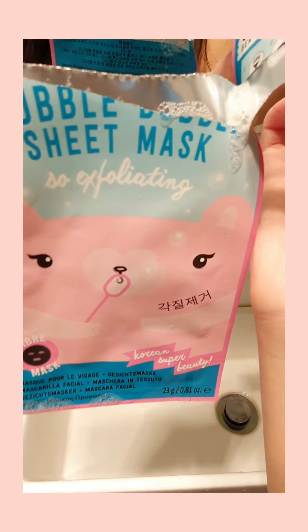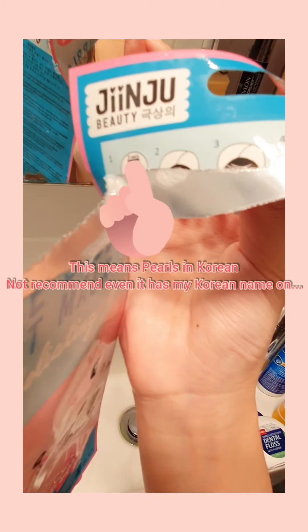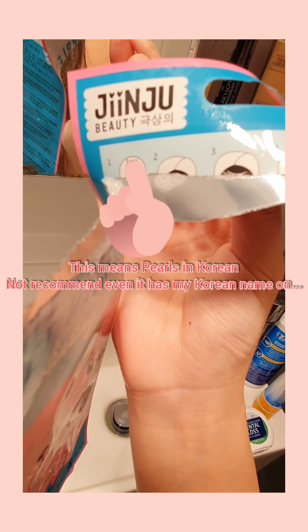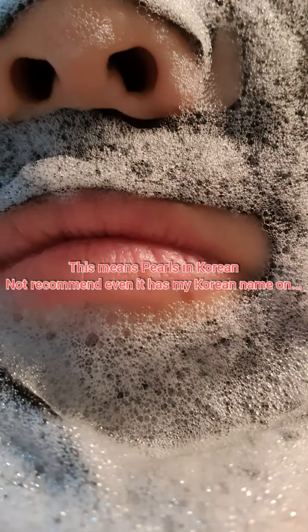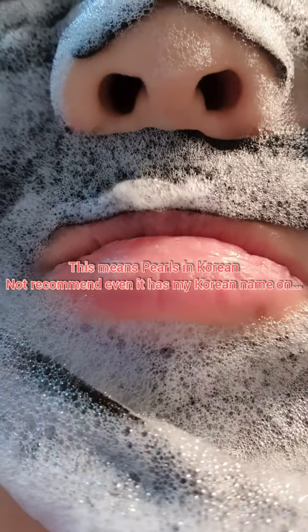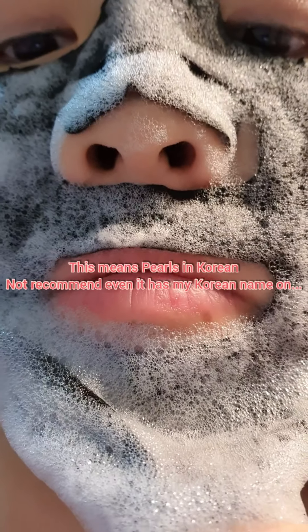I would not recommend this for dry skin types like myself — even though it's got this name that's very much like my name.